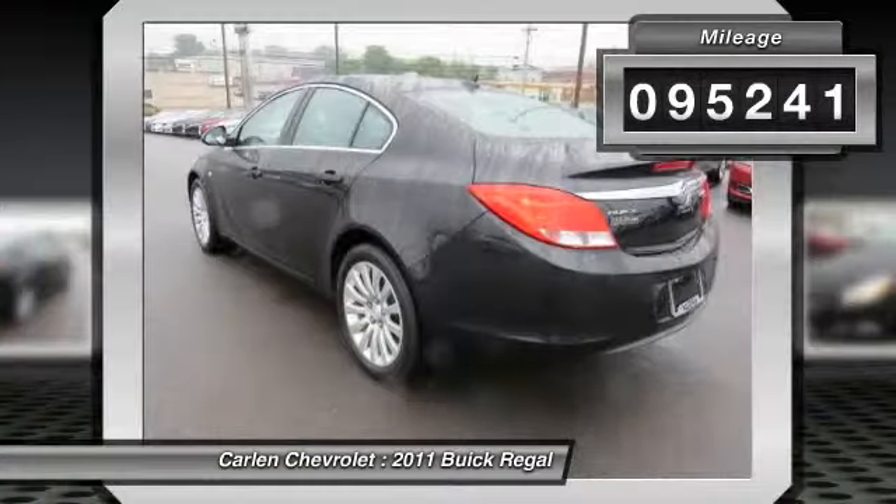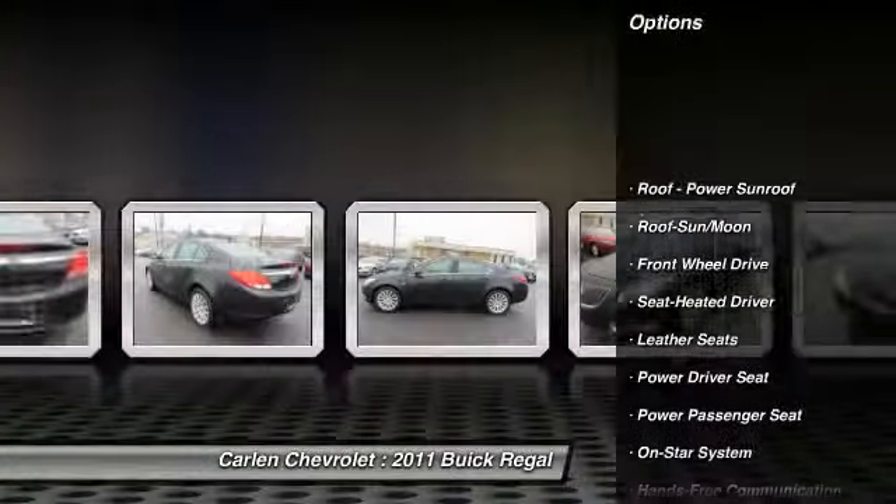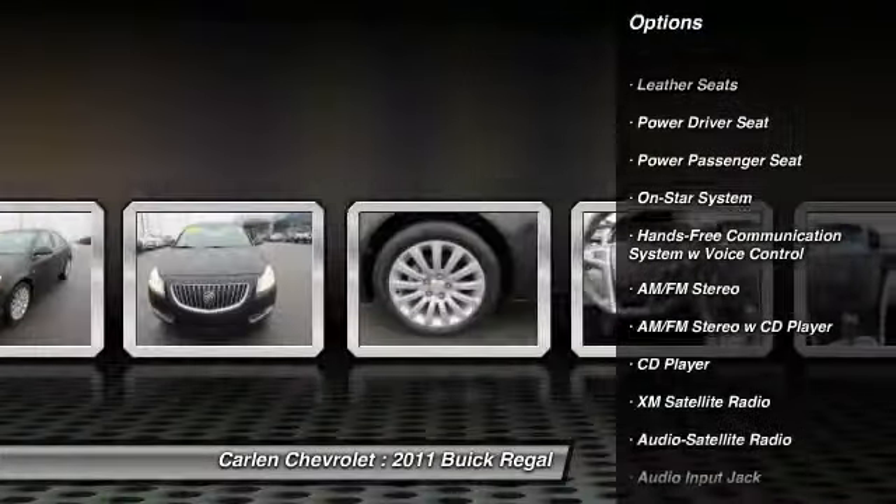Here are some of this vehicle's great options: anti-lock braking system, power passenger seat, traction control, XM satellite radio, power steering, air conditioning.